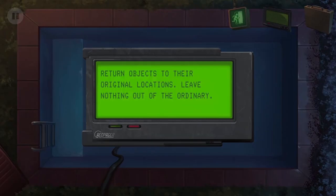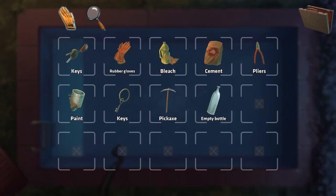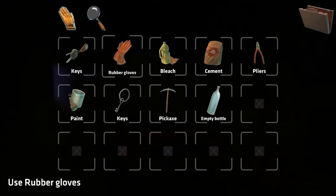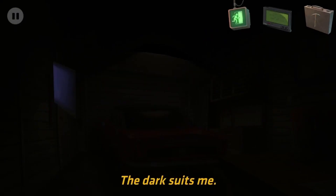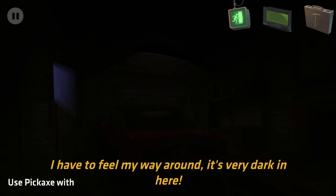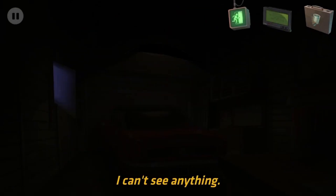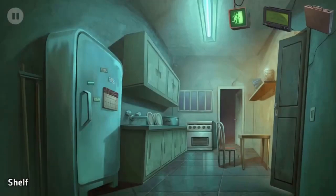Return objects to their original location - leave nothing out of the ordinary. Okay, let's go. I can't see anything - everything's so dark. How do I turn on the lights? Oh wait, I might have to go back in the basement.